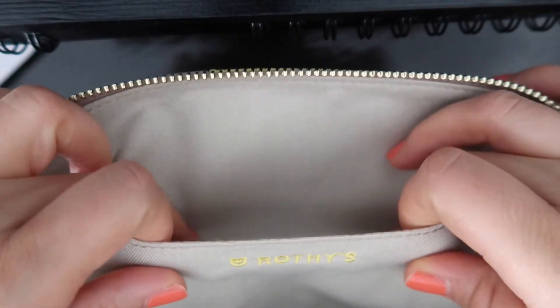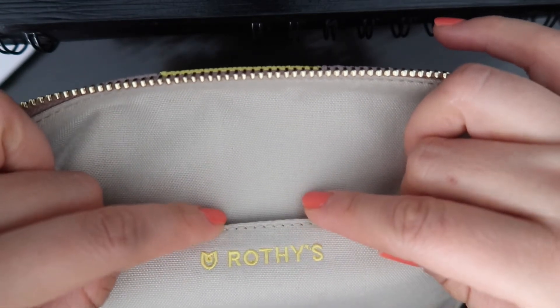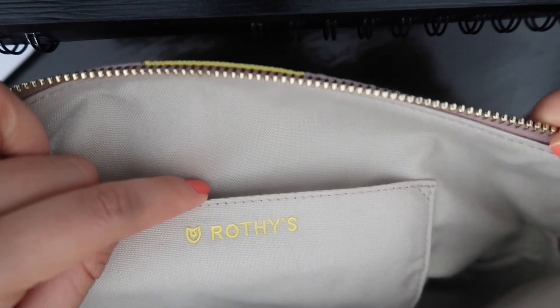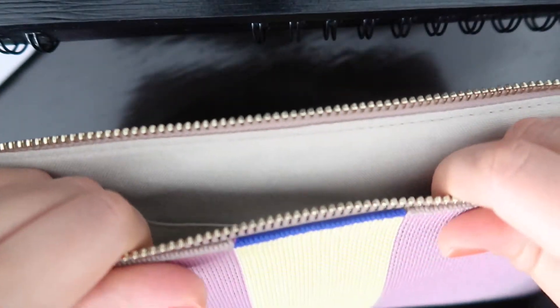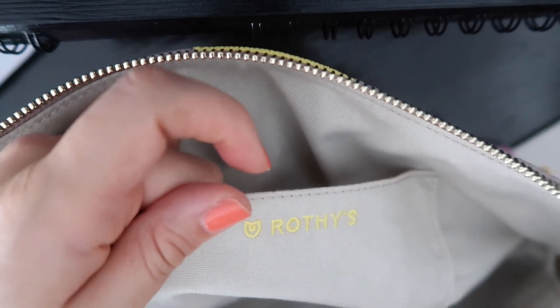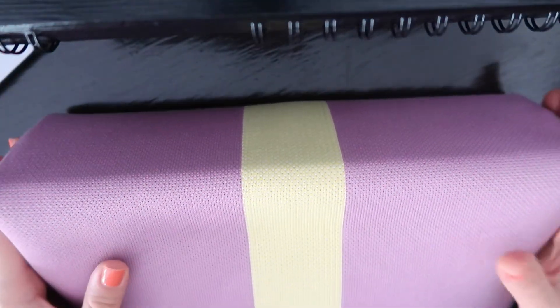This one is a proper makeup bag, and I have no doubt it will fit everything I would want to take on vacation. It even has an internal little pocket. This also reads Rothy's and it's embroidered — not a sticker. You can tell the craftsmanship is very good on these bags. Look at how perfect the stitching is, and just how thick these materials are — super thick cotton material. I'm really impressed, though I really shouldn't be since I already have one of their other bags.